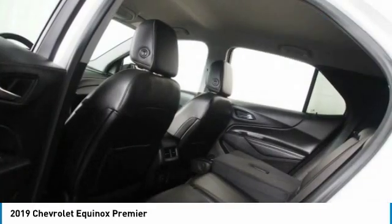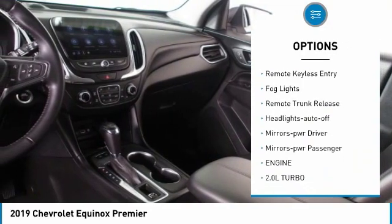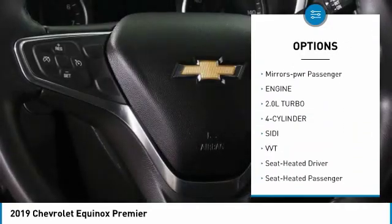Here are some of this vehicle's great options: all-wheel drive, heated side mirrors, traction control, daytime running lights, and remote keyless entry.